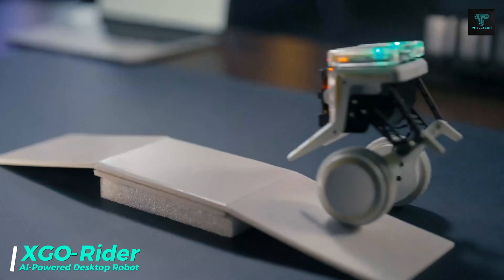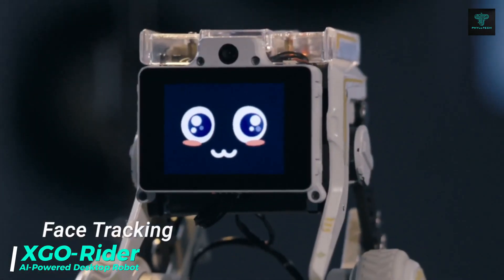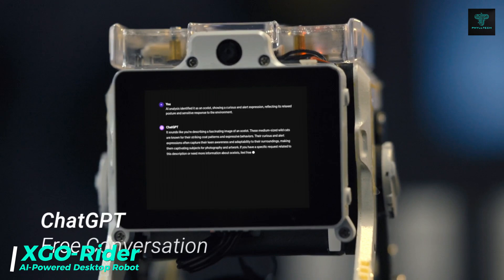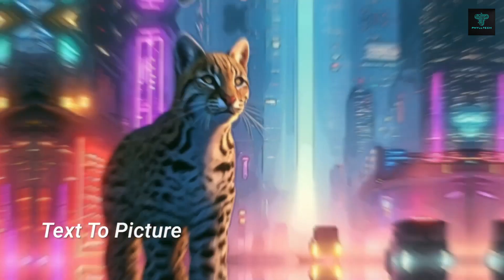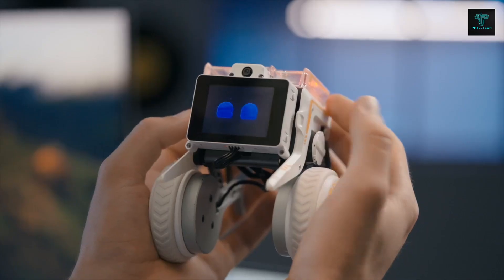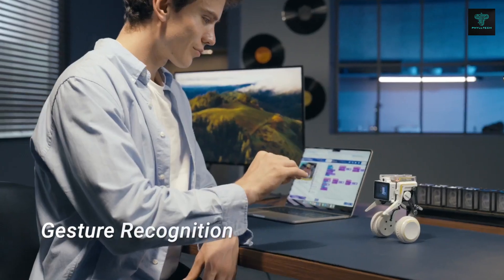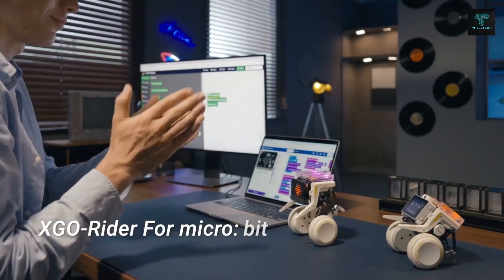The X-Geo Rider is a compact, wheel-legged desktop robot powered by AI. Built on the Raspberry Pi CM 4-core module and integrated with ChatGPT, the X-Geo Rider offers various advanced features like gesture recognition, face detection and skeleton recognition. Equipped with a 5-megapixel camera, dual micro-electro mechanical systems microphones and a speaker, this robot enables interactive conversations and image-based tasks.